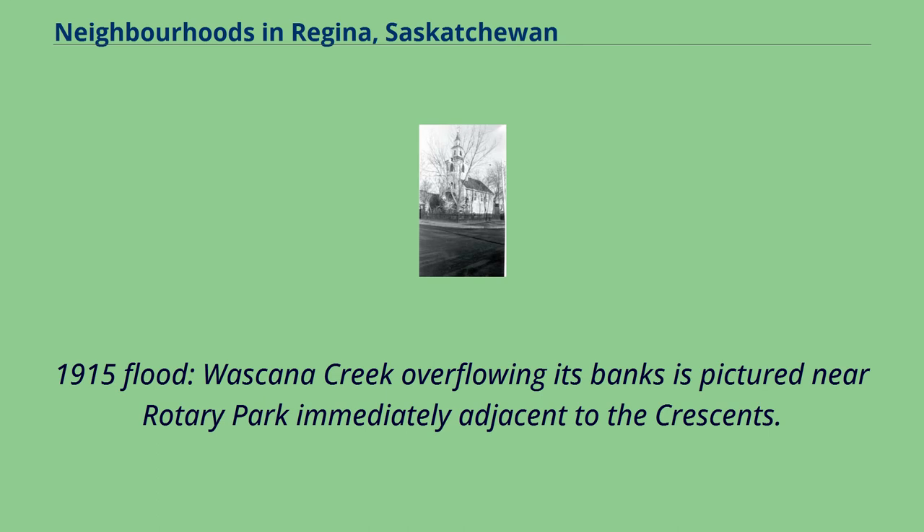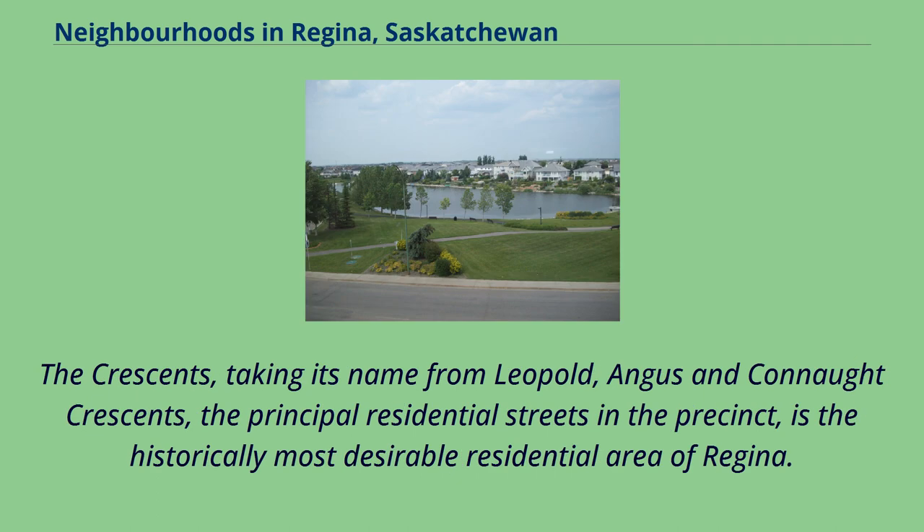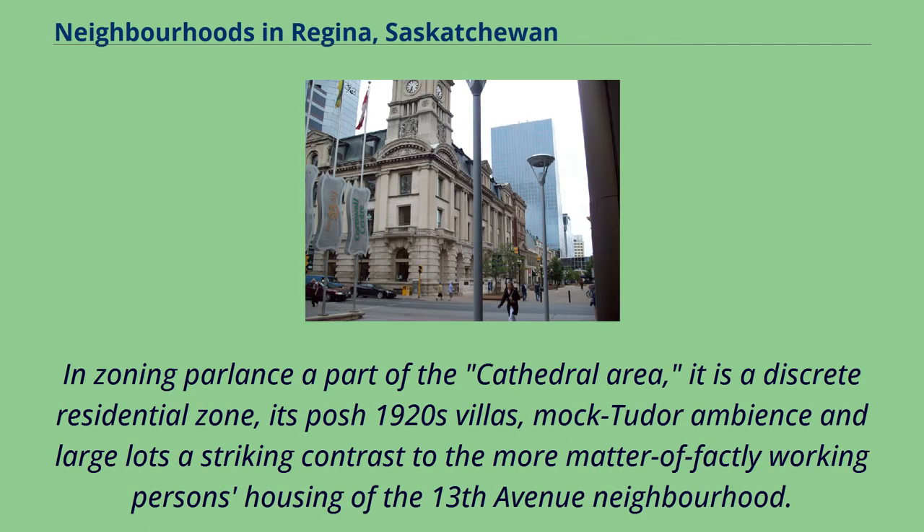A 1915 flood shows Wascana Creek overflowing its banks, pictured near Rotary Park immediately adjacent to the Crescents. The Crescents, taking its name from Leopold, Angus, and Connacht Crescents — the principal residential streets in the precinct — is the historically most desirable residential area of Regina. In zoning parlance a part of the Cathedral Area, it is a discreet residential zone, its posh 1920s villas, mock Tudor ambience, and large lots in striking contrast to the more matter-of-factly working person's housing of the 13th Avenue neighbourhood.